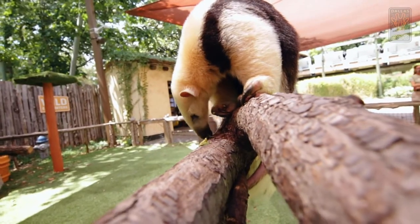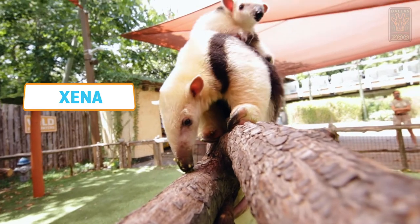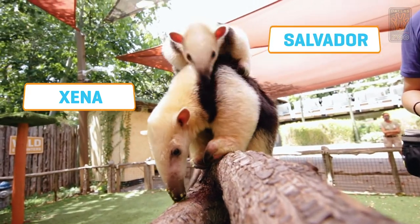Hello everyone, my name is Rachel. I am an ambassador animal specialist here at your Dallas Zoo and today at the Wild Encounter stage we have five-year-old Xena and her baby, four-month-old Salvador, with their trainers Robin and Heather.